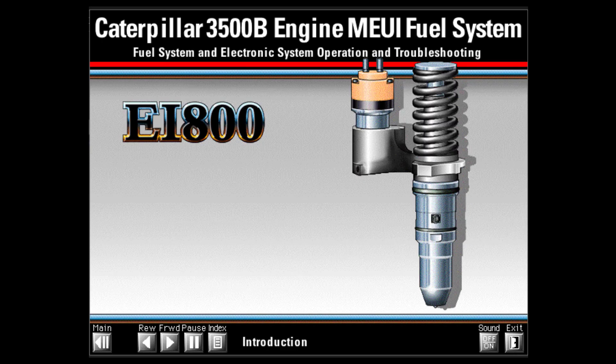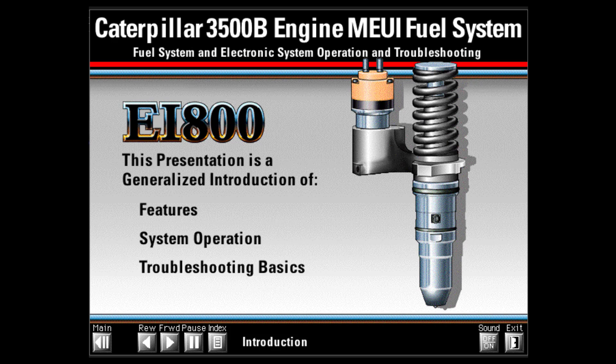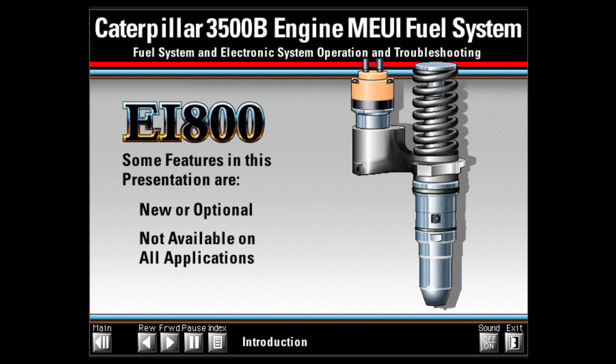Welcome to the introduction of basic operation and troubleshooting for the Caterpillar EI-800 electronic unit injector used on the Caterpillar 3500 engine family. This presentation is a generalized introduction of the features, system operation, and troubleshooting basics for Caterpillar 3500 series engines using the EI-800 MEUI fuel system. Some of the features shown and discussed are new or optional and are not available on all applications.